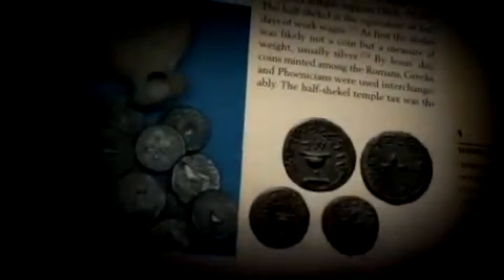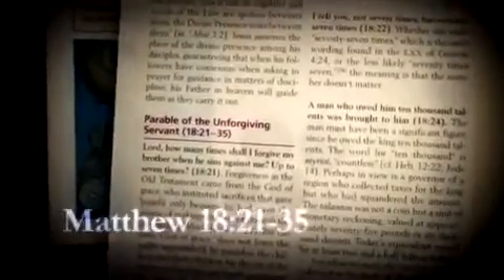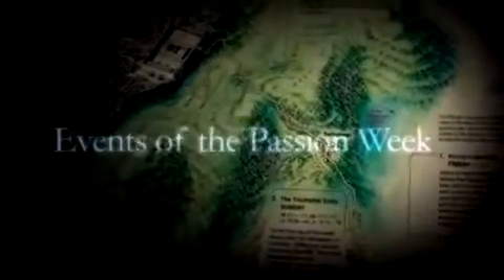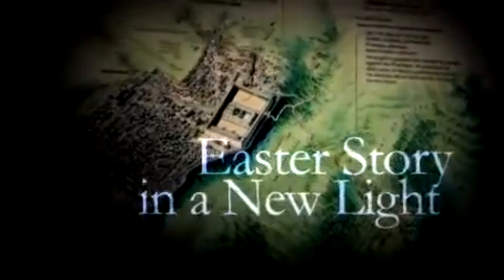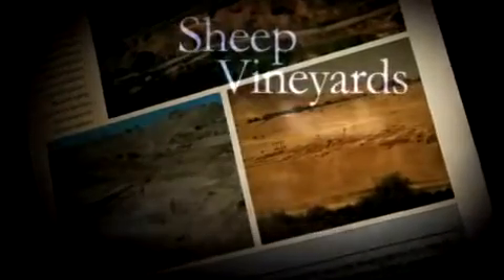You'll also learn how modern currency compares with Roman and Greek coins to understand the debts discussed in the parable of the unforgiving servant in the Book of Matthew. By examining an annotated map of the events of the Passion Week, you'll vividly recall the Easter story in a new light. And a deeper understanding of the rugged terrain of the Holy Land will bring new meaning and poignancy to Jesus' parables about sheep, vineyards, and seeds.